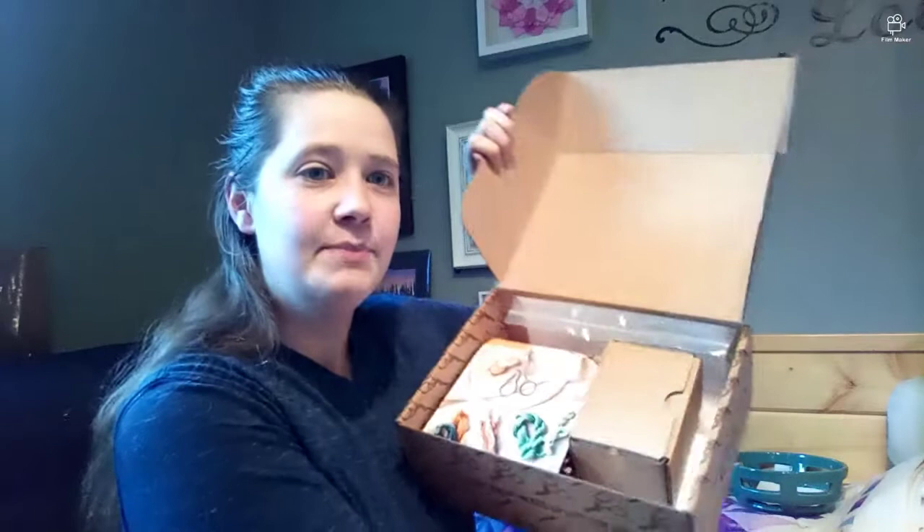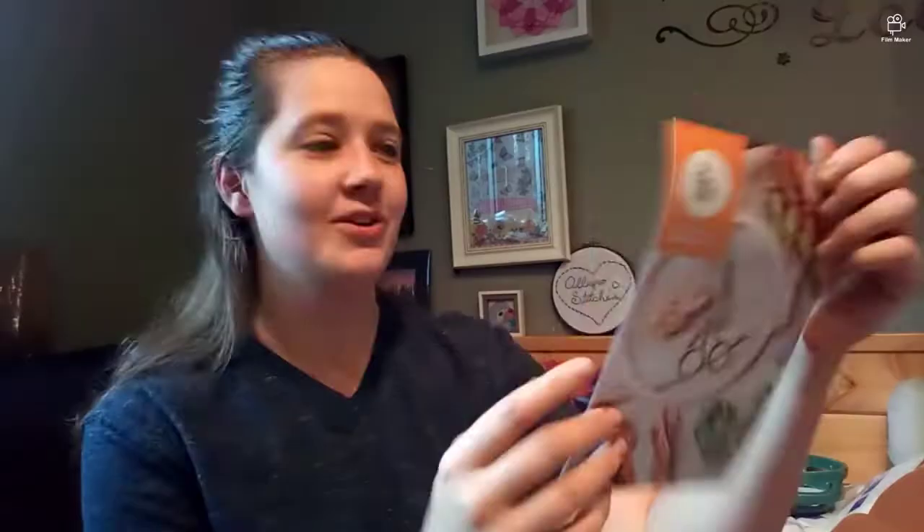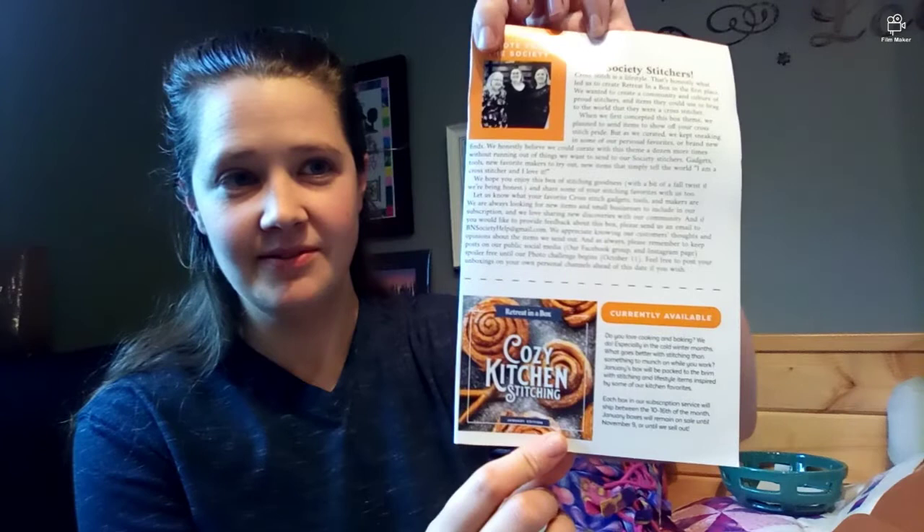I've seen a couple of spoilers — we knew there was going to be fabric, and I know there's a print and the chart. Here's what we have when we open it. There's a note from the ladies, and currently available is the cozy kitchen stitching theme.